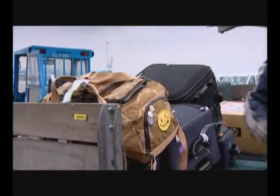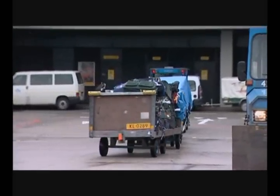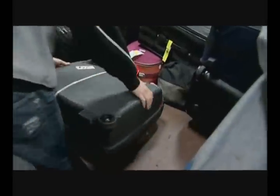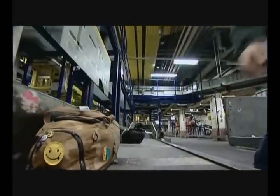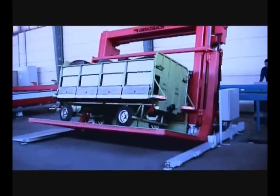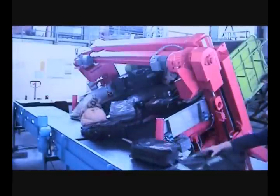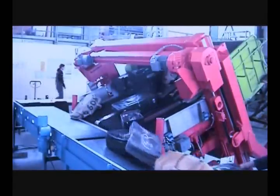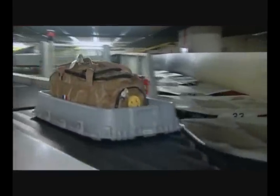Transfer baggage is transported in a container or on a cart from the aircraft to the transfer unloading docks. Unloading is a difficult job, and a mechanical unloading system will help baggage workers in the future. The system deposits all the baggage onto the unloading dock in a single motion. At the end of the unloading dock, a scanner reads the barcode on the label, and the baggage system uses the flight details stored on the barcode to transport the suitcase to the correct baggage hall.